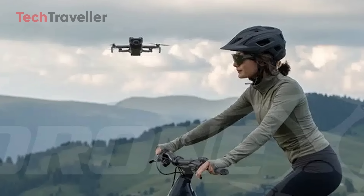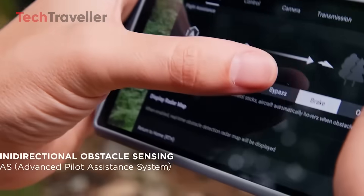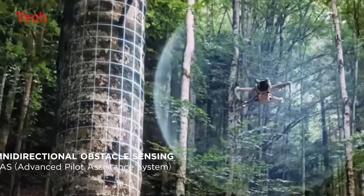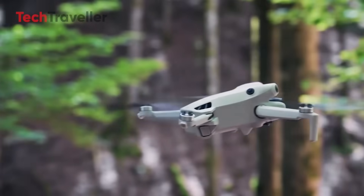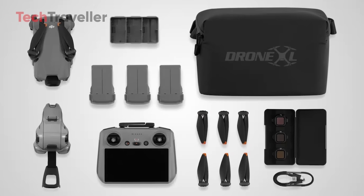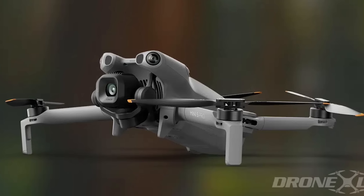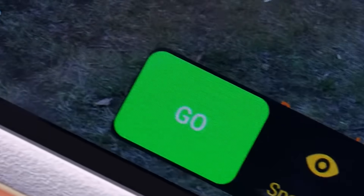DJI didn't stop there. Omni-directional obstacle detection fused with LiDAR keeps you safe even in nightscapes, while improved 360-degree active track locks onto subjects at high speeds with precision. Add 20 kilometers O4 Plus transmission, 52 minutes of flight with the Plus battery, and portrait optimization that makes every face shine. This isn't just an upgrade — it's the revolution we've been waiting for.